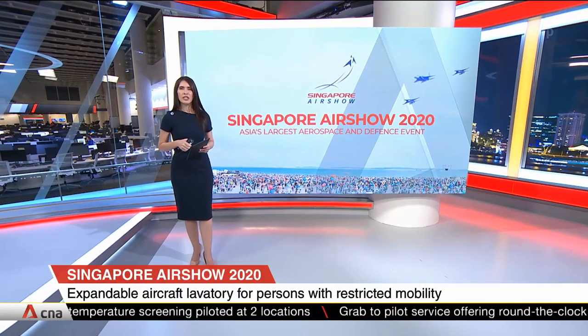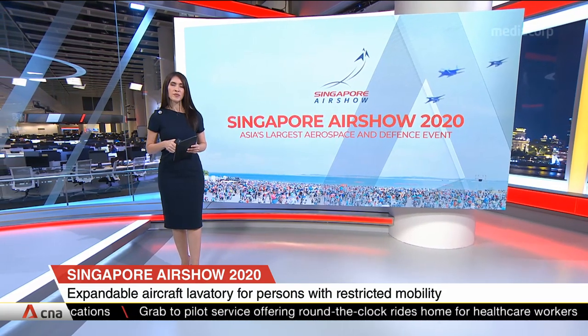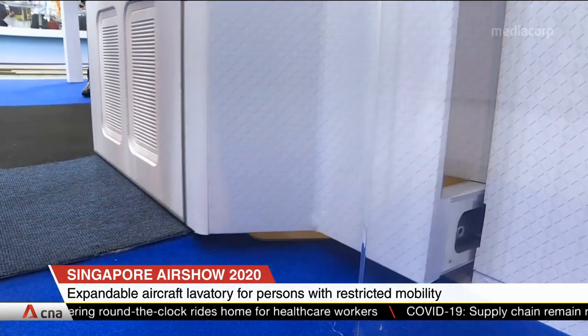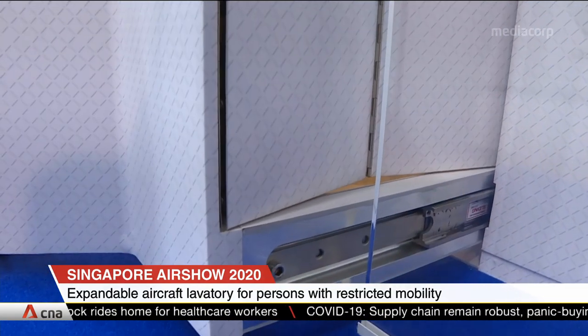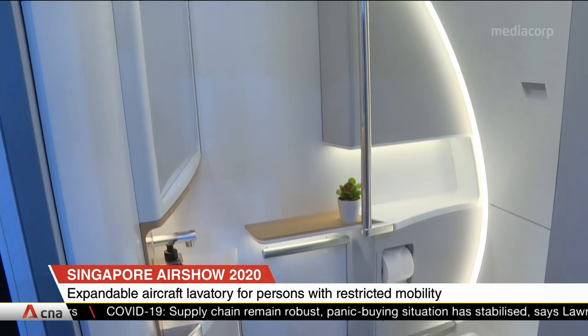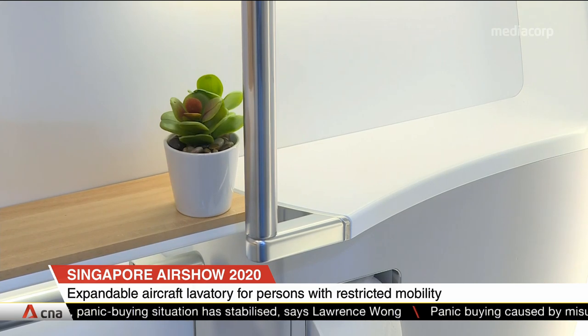An expandable airplane toilet that offers wheelchair users 40% more space was unveiled today at the Singapore Air Show. The extra space allows the toilet to fit a wheelchair inside. It also has user-friendly features such as grab bars and a sink that is lower than usual to make it easier to reach.